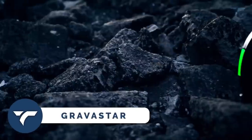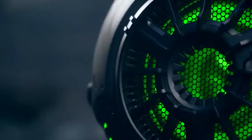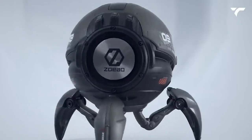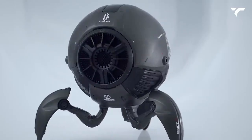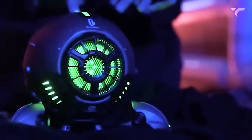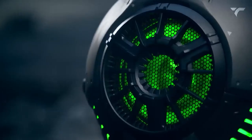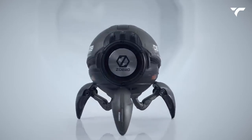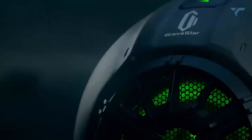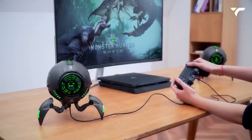Gravistar. Who says your audio devices have to be boring? The Gravistar robotic Bluetooth speaker is here to revolutionize the way you listen to music. This unique speaker looks like a three-legged robot, but don't let its appearance fool you — it packs a serious punch when it comes to sound quality. The Gravistar offers deep enhanced bass and bright LED lights, plus up to 30 hours of playtime on a single charge, making it perfect for all-night gaming sessions with friends.